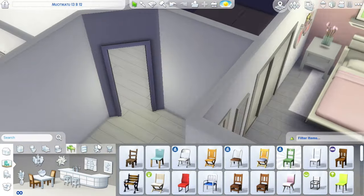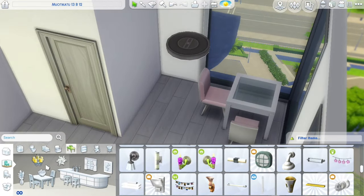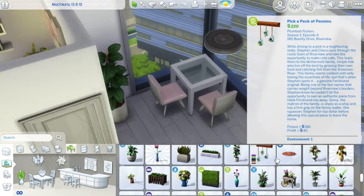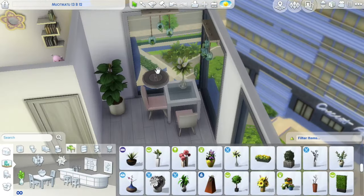If you guys want to see me do like a super big dream apartment, one of the multi-level ones in uptown, tell me in the comments because I could do one — it would obviously be similar in colors and styles to this one. Obviously I have to use my favorite plant ever right there in the corner because it's the best ever, and then I use these hanging plants which I love.